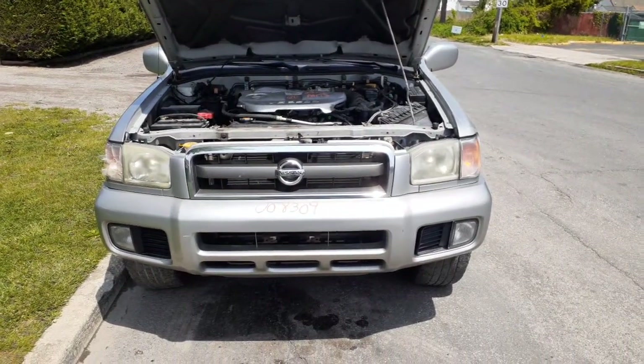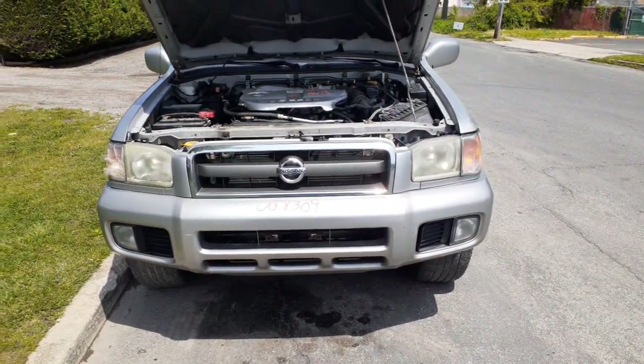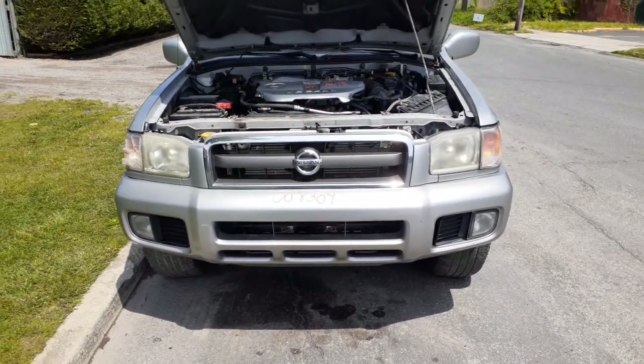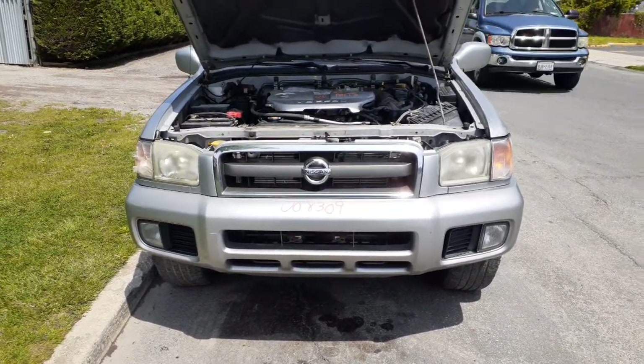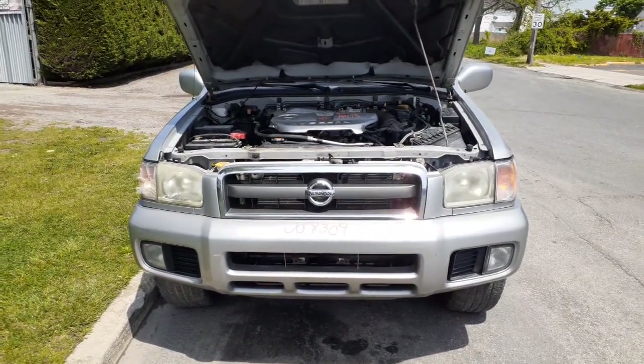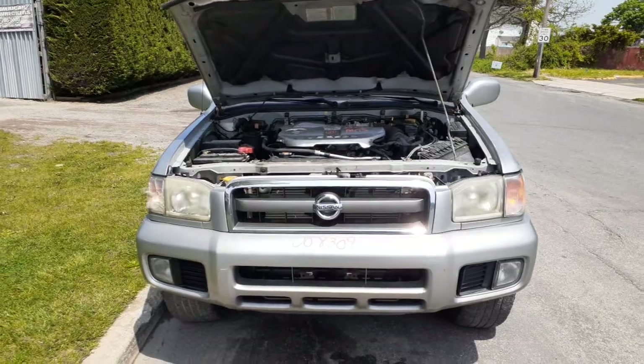Newest addition to the inventory is the 2004 Nissan Pathfinder LE 3.5 automatic 4x4, stock number 8309. Not a bad truck — came in with a bad motor, running and driving though, 145,000 miles.